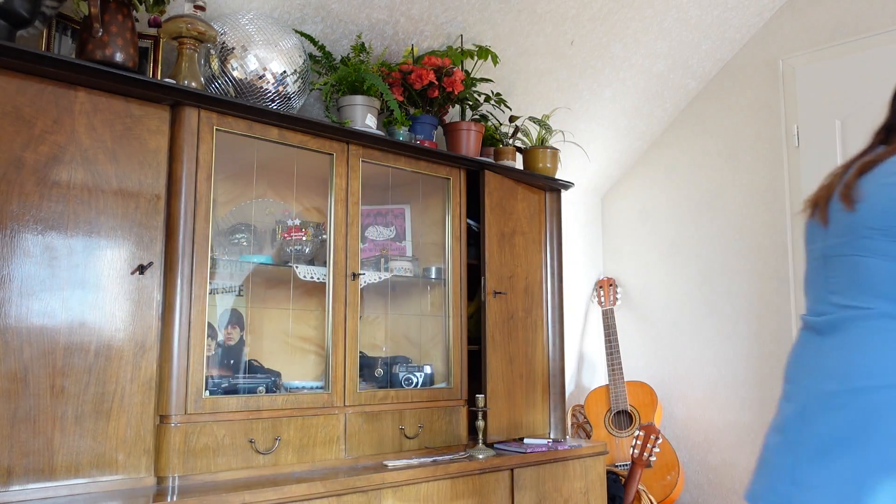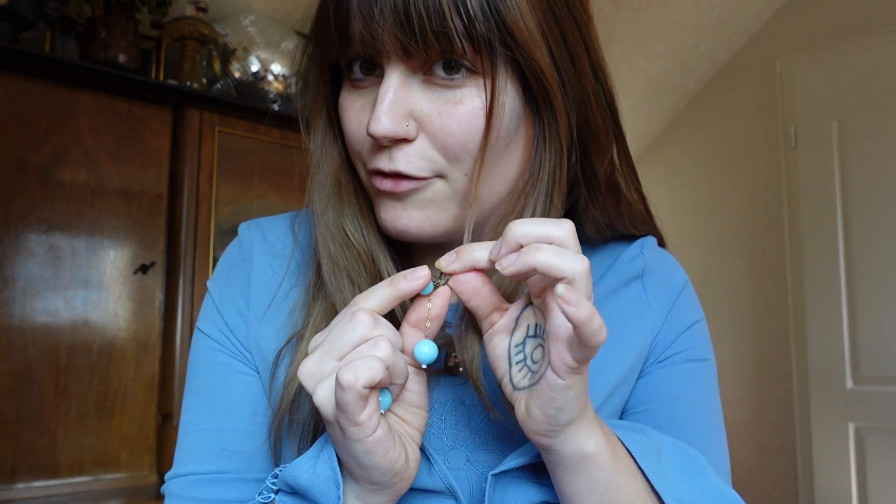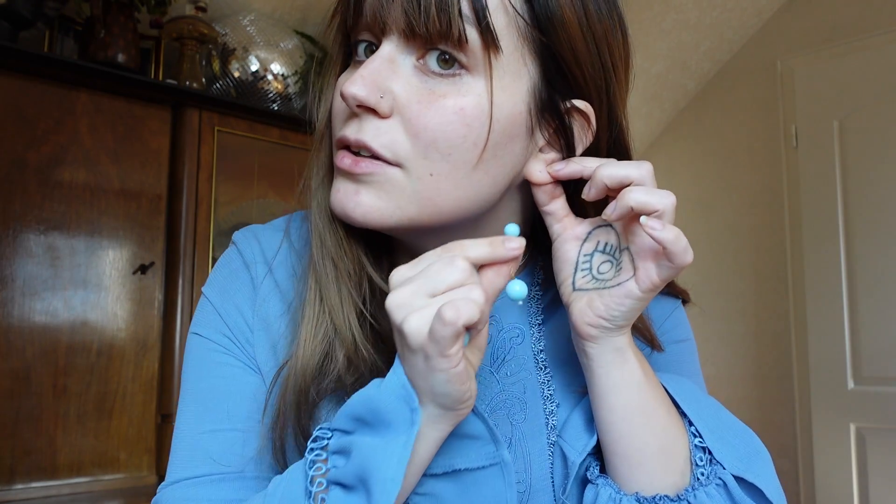I went thrifting on Monday and I found these incredible earrings — aren't these such a dream come true? They're not an exact color match, they're from the 60s, these little dangly clip-on earrings. I have pierced ears but you can still wear clip-ons with pierced ears. I just love how these look, so I feel like this might be a good look for today.